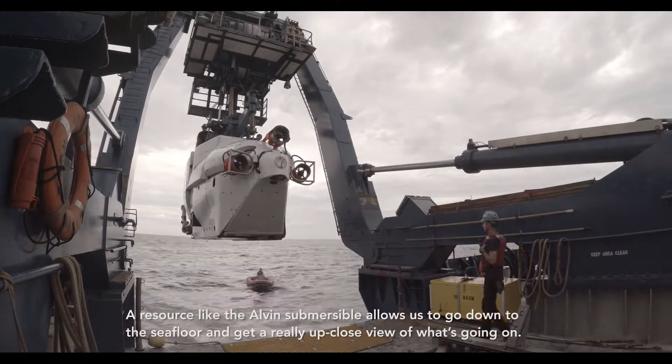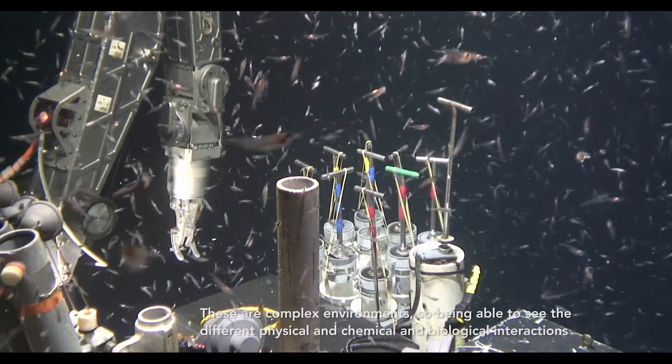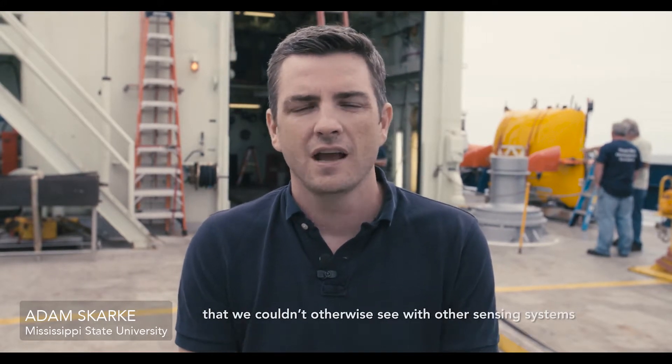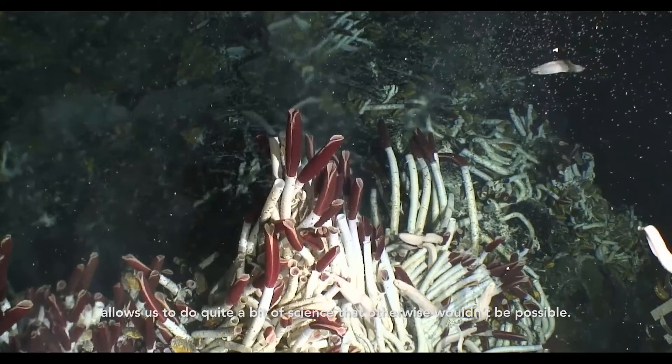A resource like the Alvin submersible allows us to go down to the seafloor and get a really up close view of what's going on. These are complex environments, so being able to see the different physical, chemical, and biological interactions that we couldn't otherwise see with other sensing systems allows us to do quite a bit of science that otherwise wouldn't be possible.